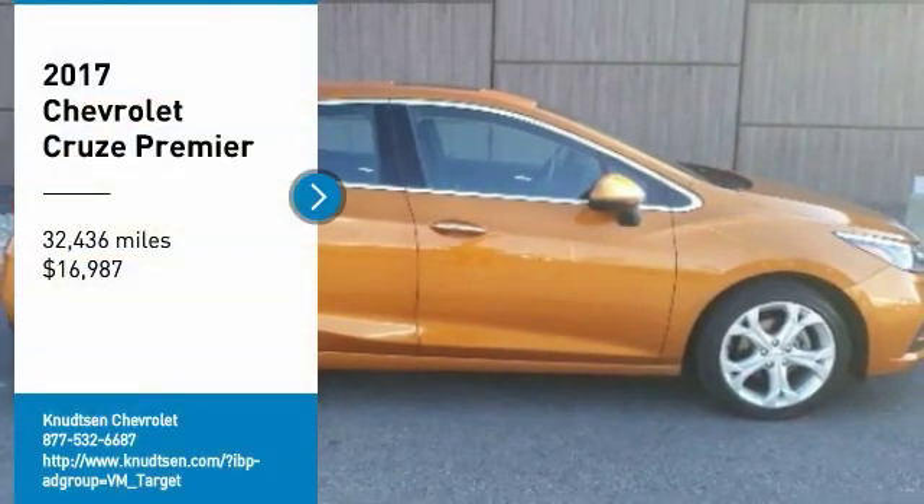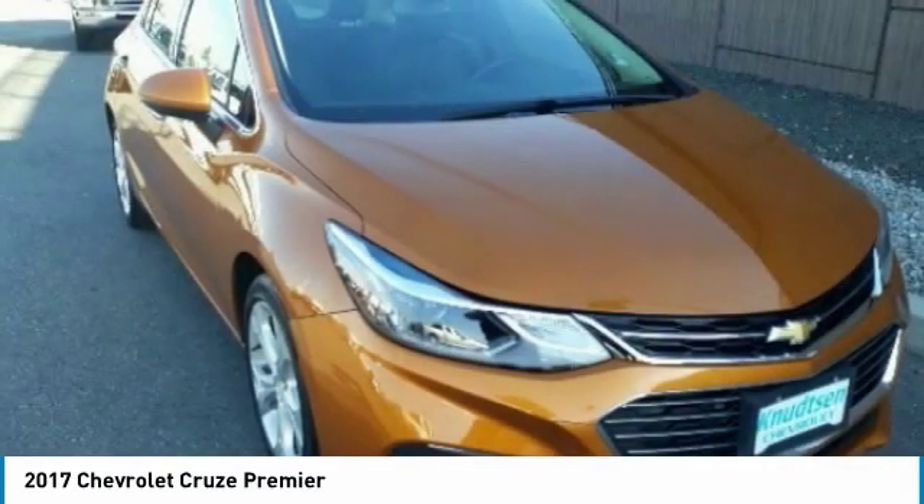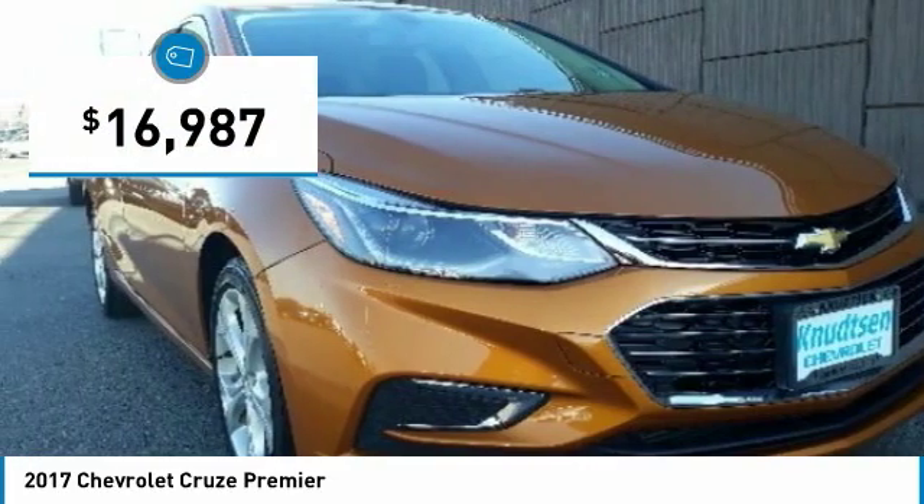Looking for the right vehicle? Check out the 2017 Cruise. The Cruise blueprint calls for more than you'd expect and is priced below $20,000.